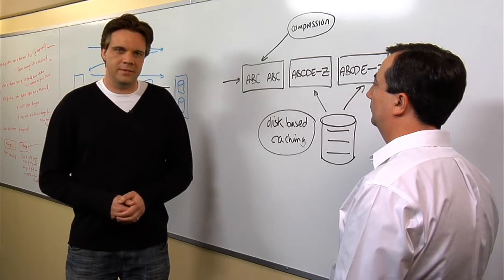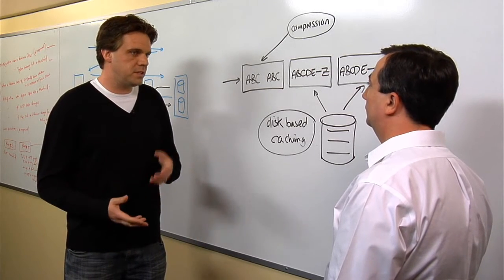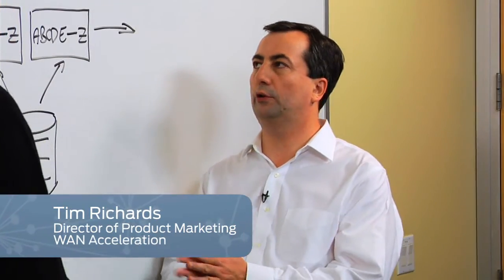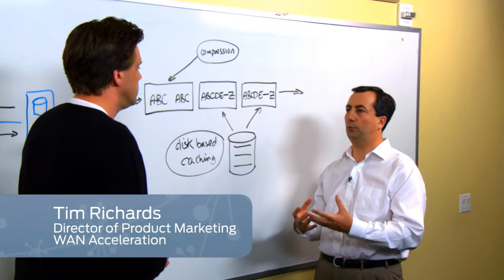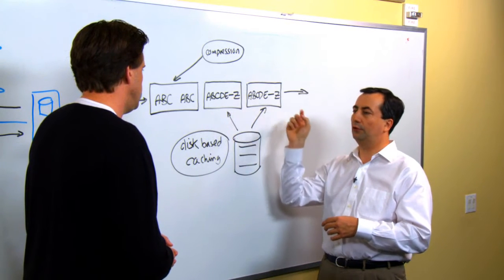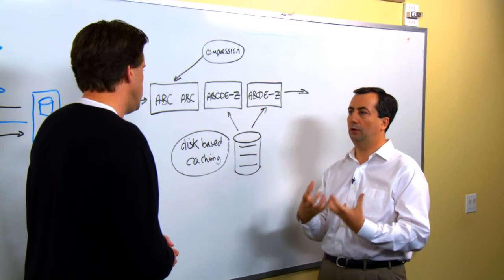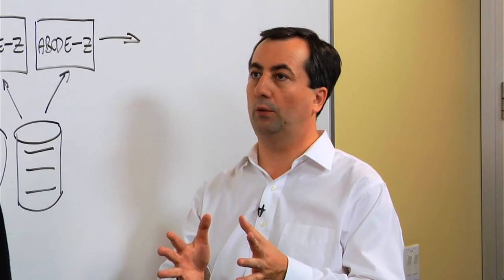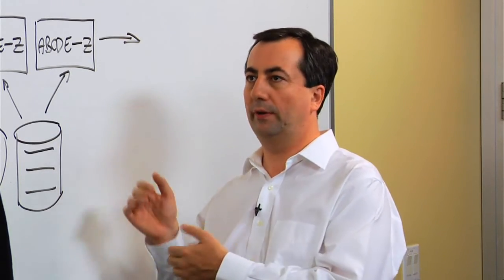So Tim, we've had a specific request from a viewer about how to optimize their network, especially around compression and caching. What kind of solutions do we offer? There are two basic solutions. The first is compression — a piece of software we run in a Juniper system or appliance that looks at packet streams flowing through and finds repetitive sets of information to compress them down. Those sets of information are typically quite small and close together, giving you a benefit of two to ten times as you pump data through the network.